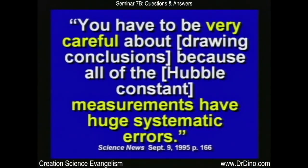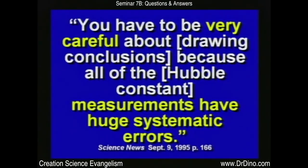The article goes on to say you have to be very careful about drawing conclusions because measurements have huge systematic errors. An article from Discover Magazine said astronomers believed the Veil — one of the best-studied supernova remnants — was 2,500 light years away and 18,000 years old. They were quite wrong. In fact, the Veil is only 1,500 light years away and 5,000 years old. Just four years ago they discovered they had radically wrong numbers. How do you know any of the numbers they tell us are right?